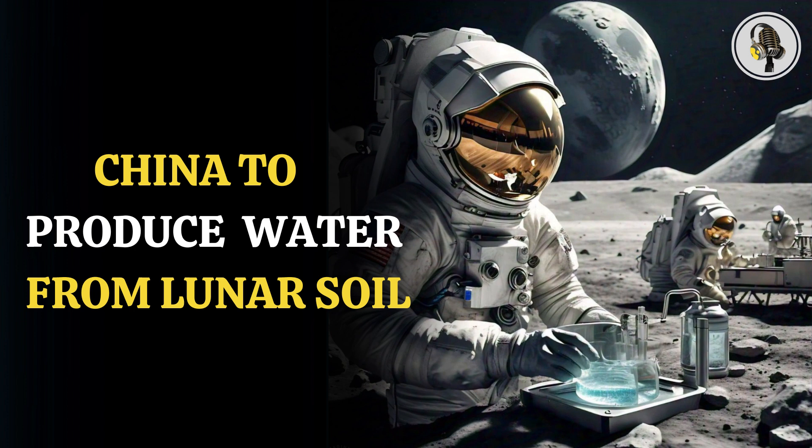Professor Wang Junqiang at the Ningbo Institute of Materials Technology and Engineering of the Chinese Academy of Sciences heads the team of scientists who have developed a way to create water from lunar soil.